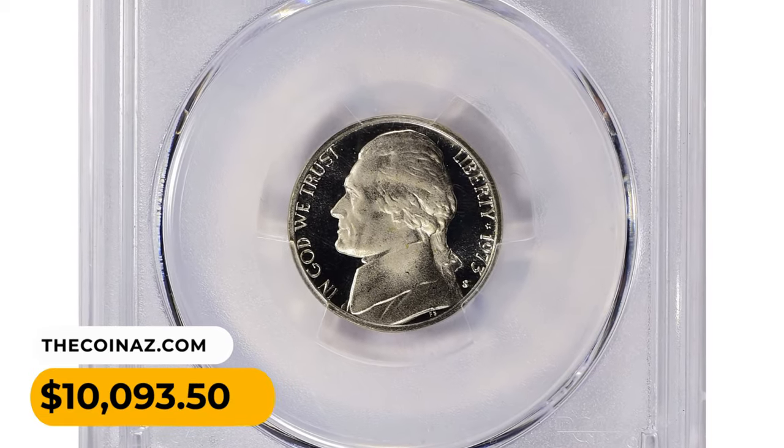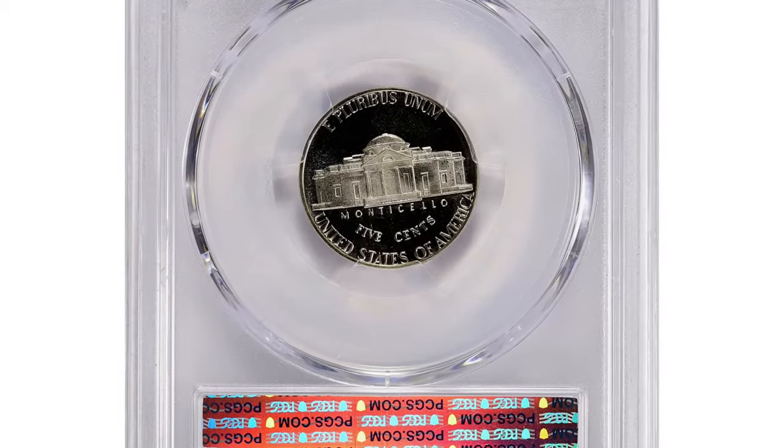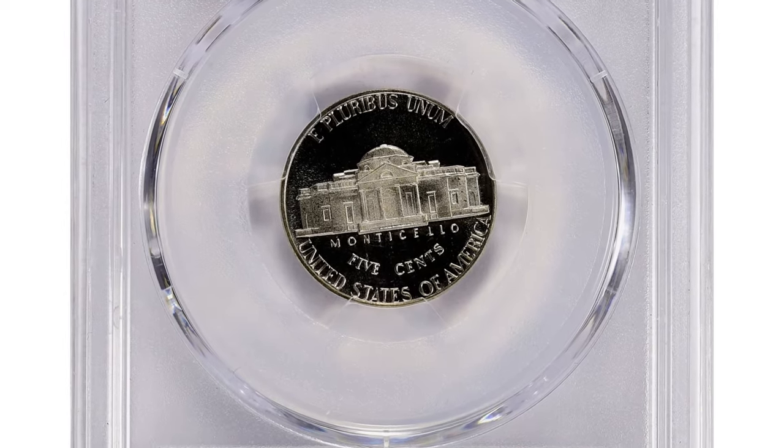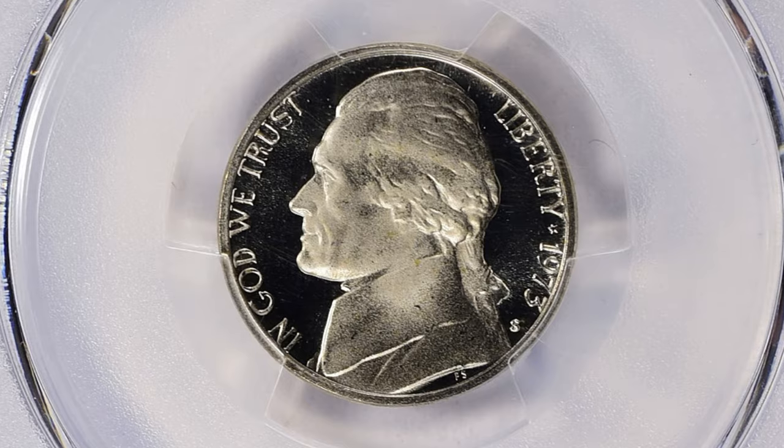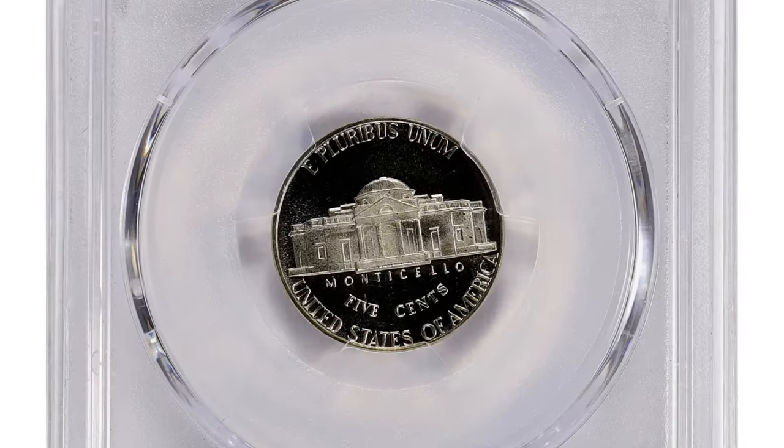Are you in possession of elusive proof coins that you are interested in selling? Stick around till the end of this video, as I'll disclose an avenue for you to advertise them and connect with potential buyers.